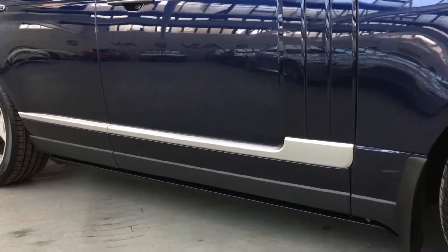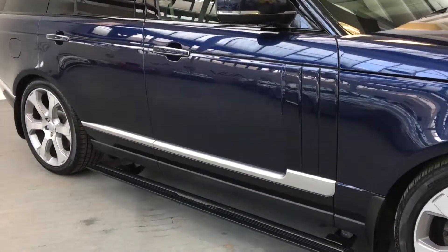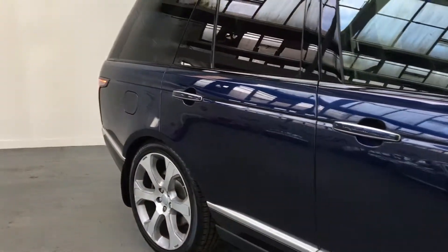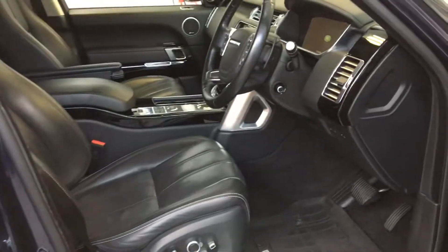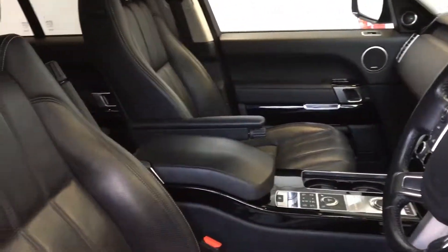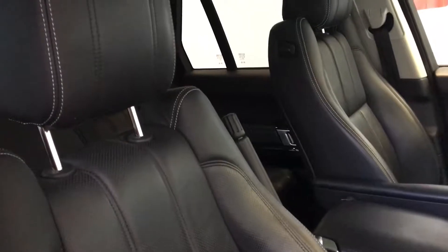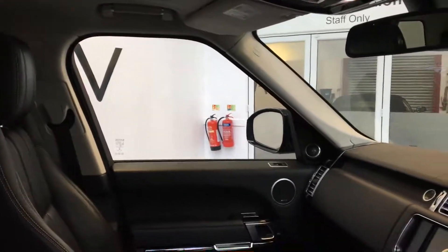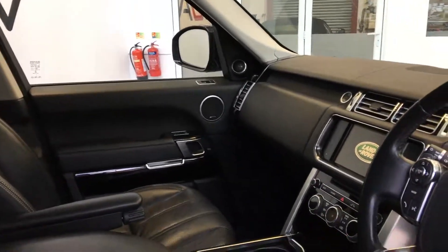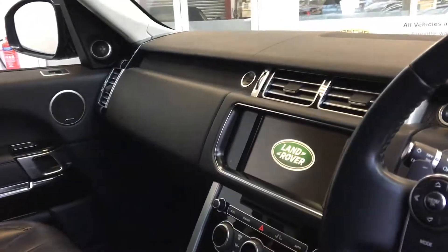A big option on this car is the electric deployable steps, which are very popular — they make life a little easier getting in and out. Keyless entry as well. The nice dark interior just hides any sort of wear better than a lighter interior and is easier to keep clean. Being a bigger utility vehicle, they do pick up a little wear inside in day-to-day use, but not a problem here — the dark interior helps hide that.